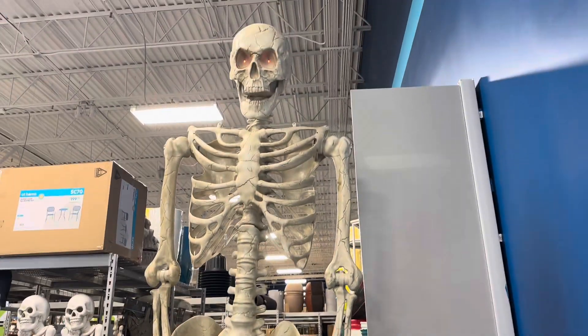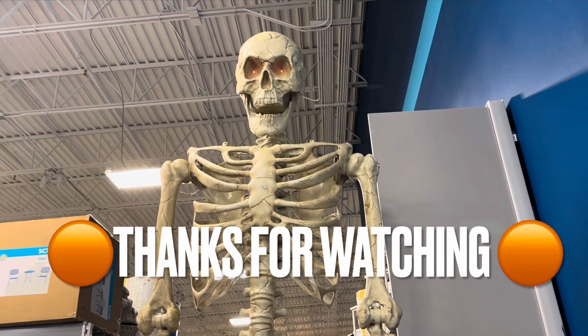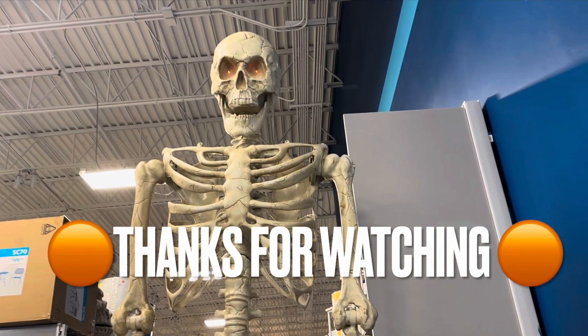All right, you guys. Thanks for watching. Make sure to comment, like, and subscribe, because Halloween is coming. Later, we'll see you next time.